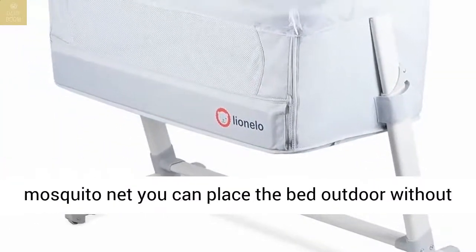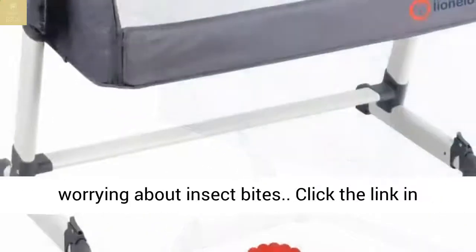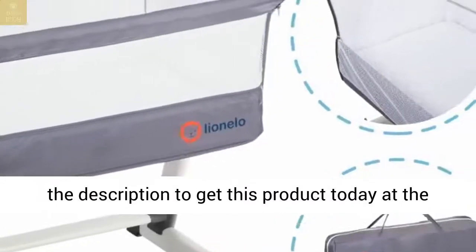Mosquito Net: thanks to the included mosquito net, you can place the bed outdoors without worrying about insect bites. Click the link in the description to get this product today at the best price.